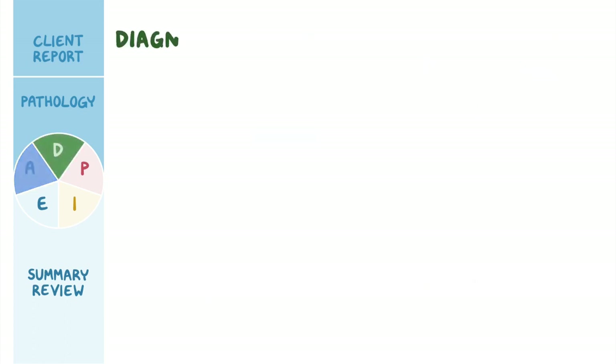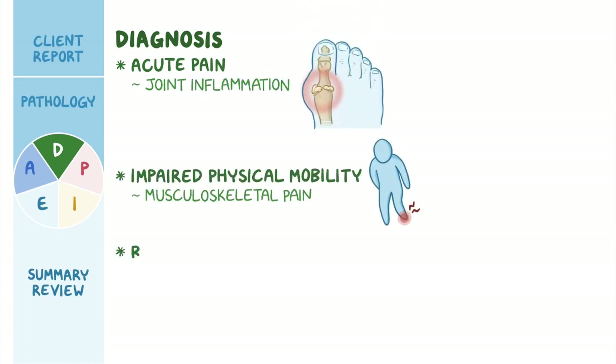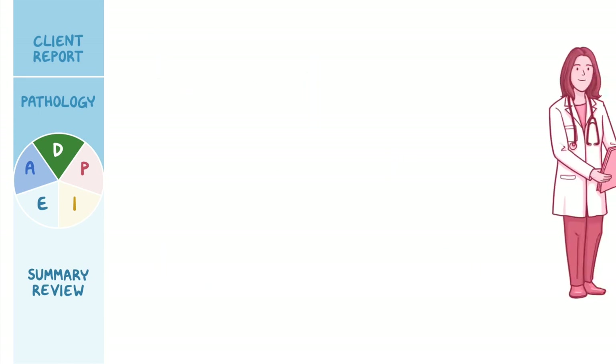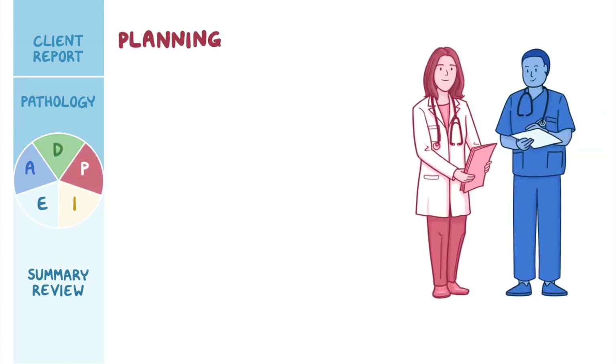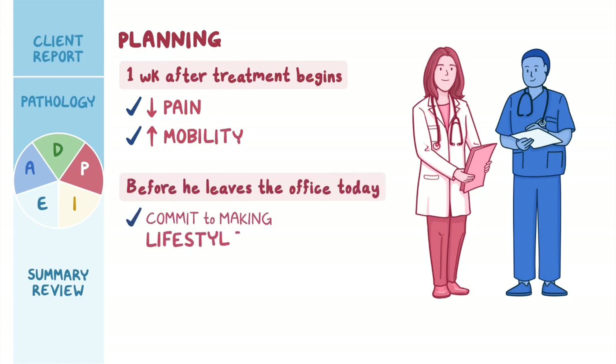Your nursing diagnoses include acute pain related to joint inflammation, impaired physical mobility related to musculoskeletal pain, and readiness for enhanced knowledge related to interest in health management and disease prevention. Together with the interdisciplinary team, you plan goals of care: one week after treatment begins, he will report decreased pain and improved mobility, and before he leaves the office today, he will commit to making lifestyle modifications to help reduce his risk for gout.